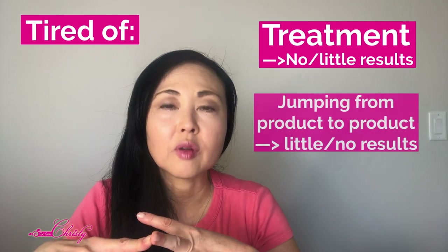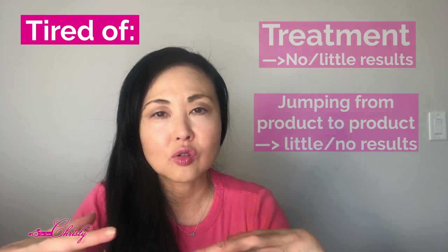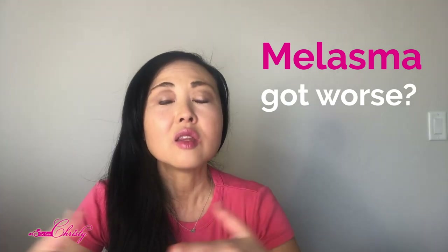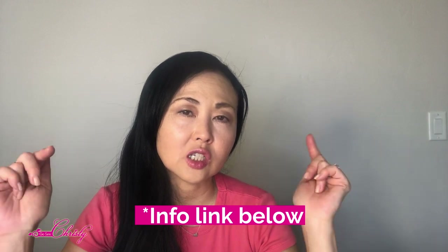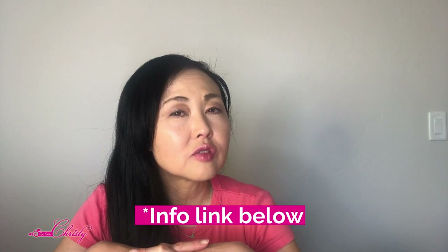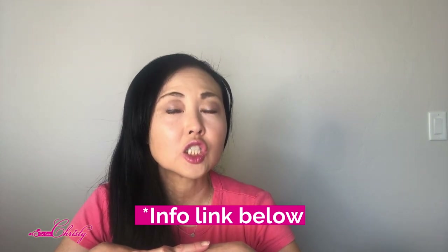So if you are somebody who has undergone different treatments and you're tired of jumping from product to product without seeing results, or your melasma has actually gotten worse over the years, then you may be a good candidate — the information for that online consultation is in the link below. With melasma treatment, it's very, very slow, so you have to have patience and the ability to follow directions.